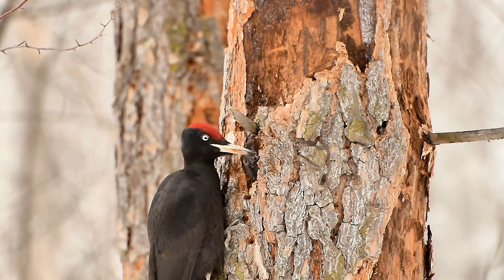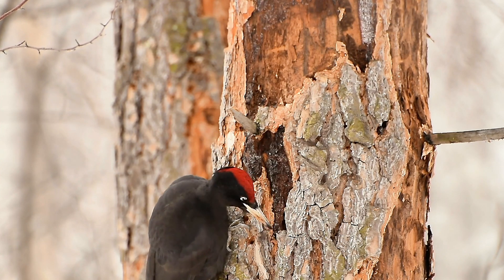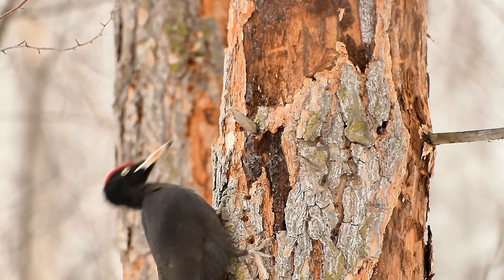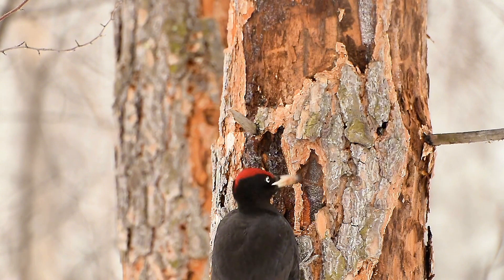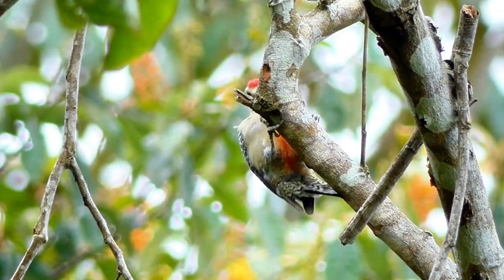Have you ever wondered how woodpeckers can peck away at trees with such vigor, yet somehow avoid giving themselves a headache? It's a question that has puzzled scientists and bird enthusiasts alike for years. Can you imagine if humans could do that? We'd be able to hammer nails into walls all day without breaking a sweat. But, of course, our skulls aren't exactly designed for that kind of abuse.